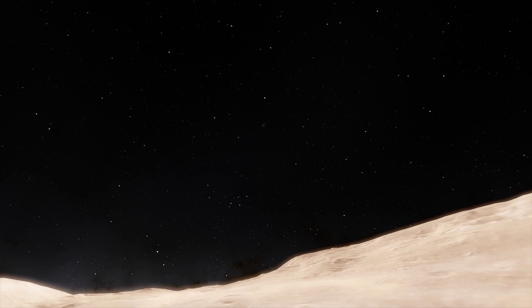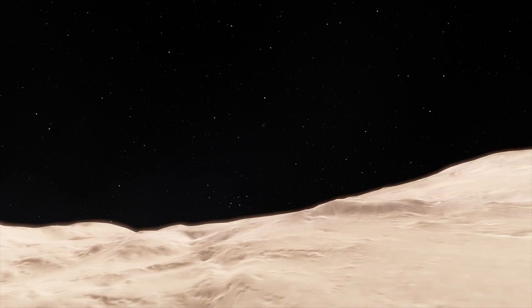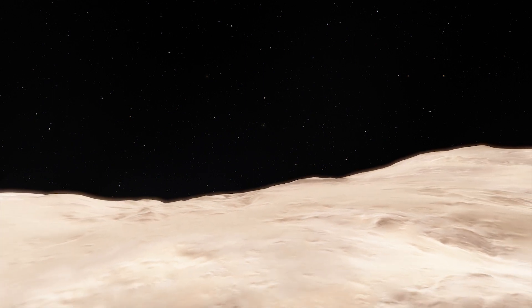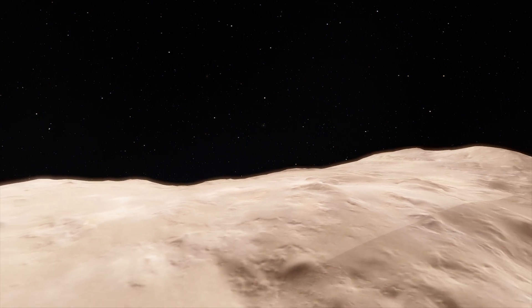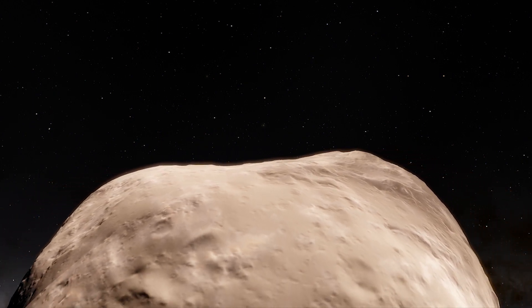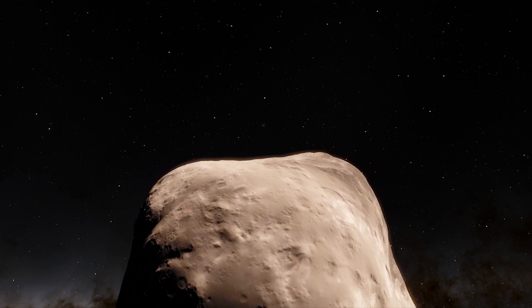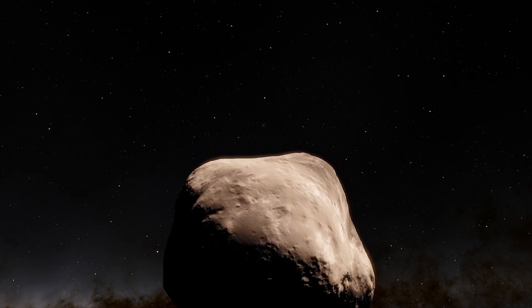Pluto's tiny moon Kerberos has a highly reflective surface. It appears to have a double-lobed shape with a larger lobe approximately 5 miles across and a smaller lobe 3 miles across. The unusual shape makes scientists speculate that Kerberos could have been formed by the merger of two smaller objects. Kerberos is located between the orbits of Nix and Hydra.